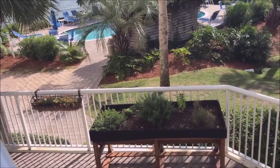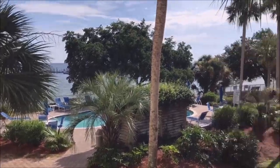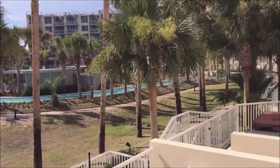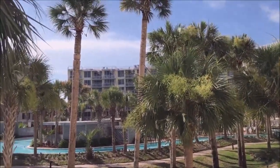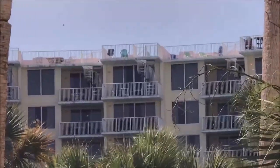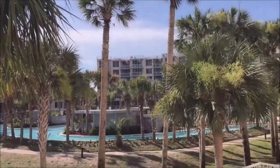There is a swimming pool. There is the bay. There is the lazy river. That was my parents' condo right there. And a pithouse.